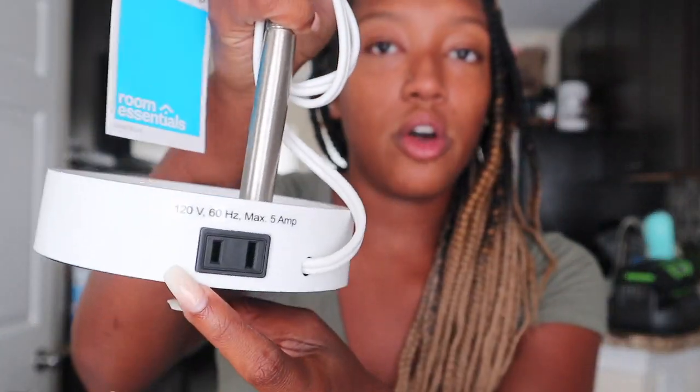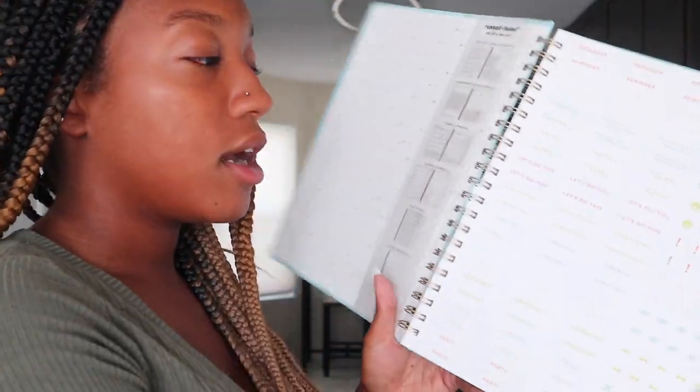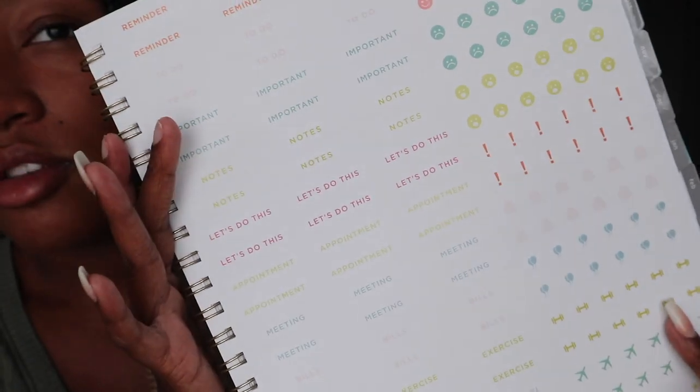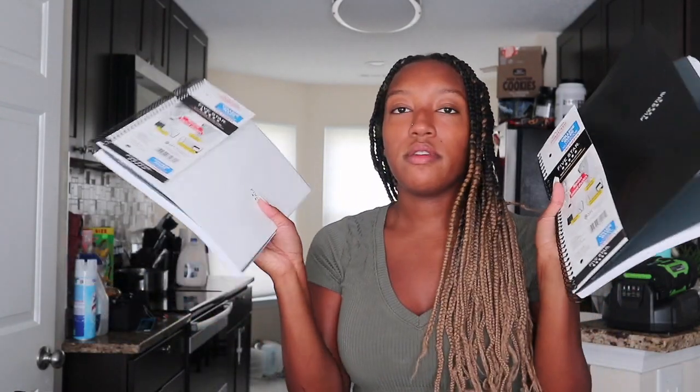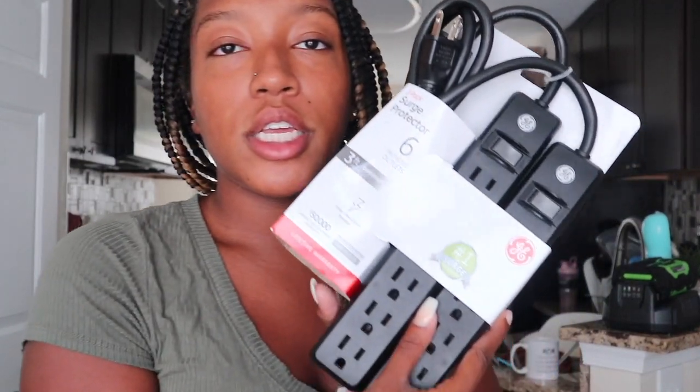I got these Five Star notebooks — inside they have a clear divider, pockets, and the paper is really really nice. Then I got this weekly planner, which is really cute. Inside the planner there are stickers — reminder stickers — and I thought it was really cute and could be beneficial for me to use. I also got two more of the same notebooks.